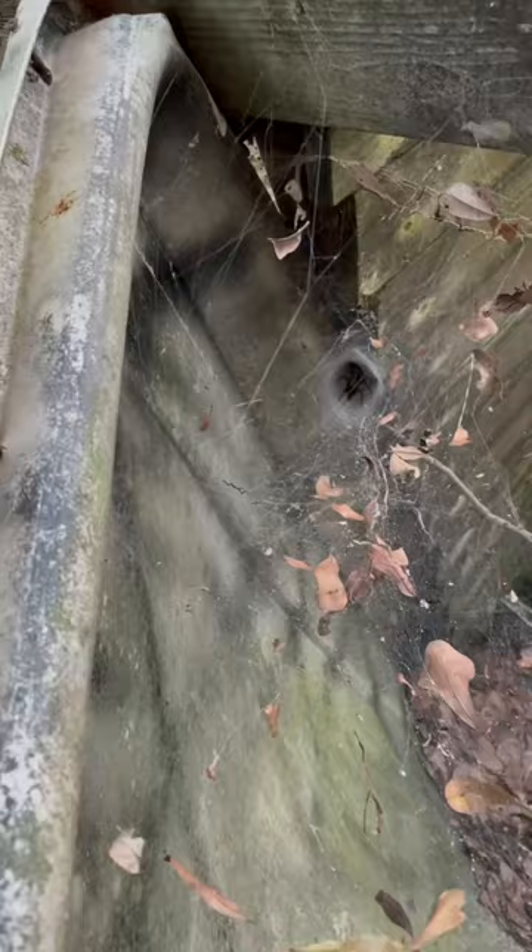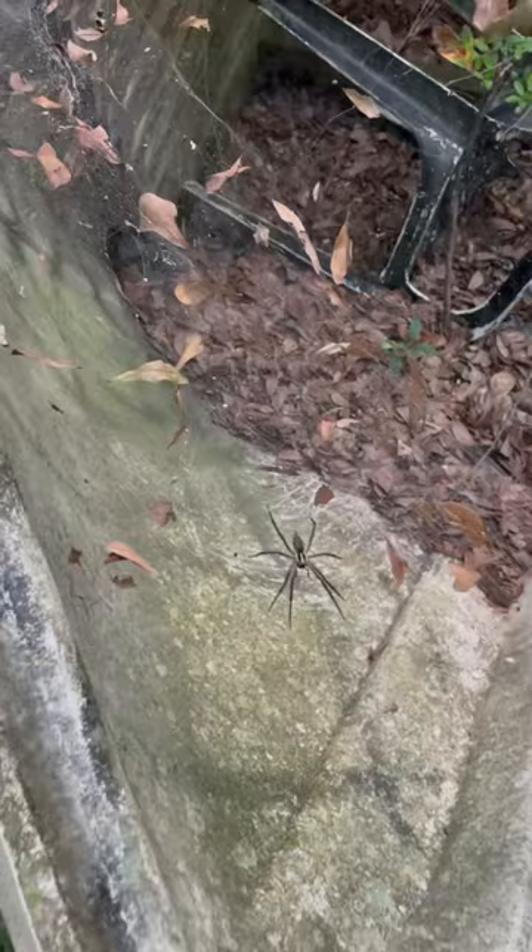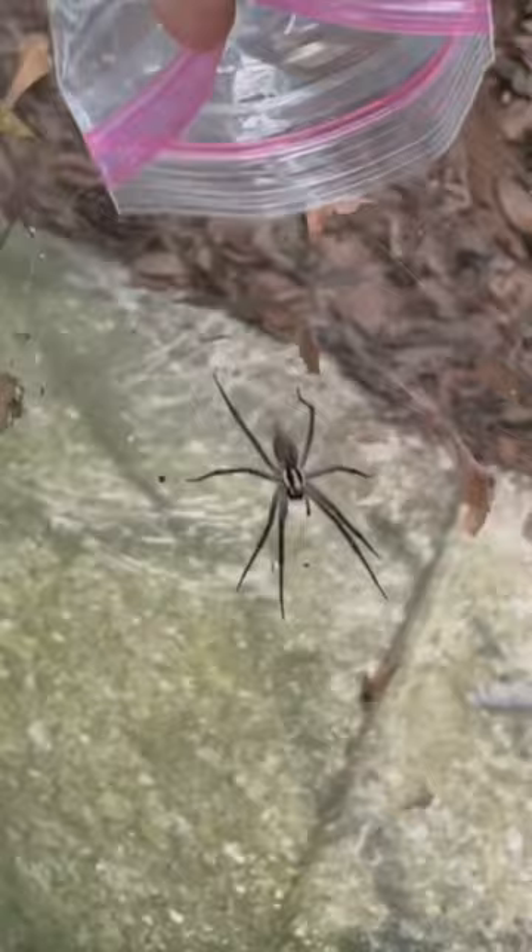It's like a huge wolf spider. I used a stick to kind of get it to come out of the little hidey hole so you can get a good look at it, and it's fast as lightning.